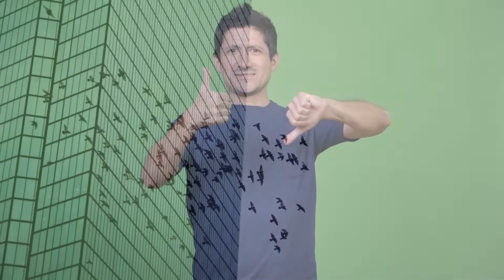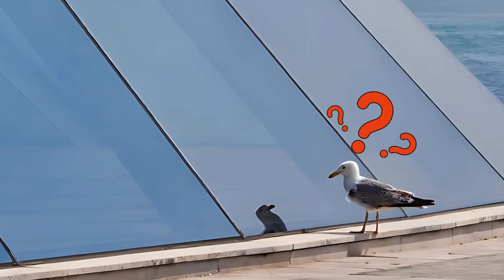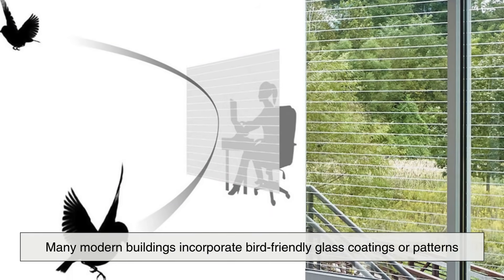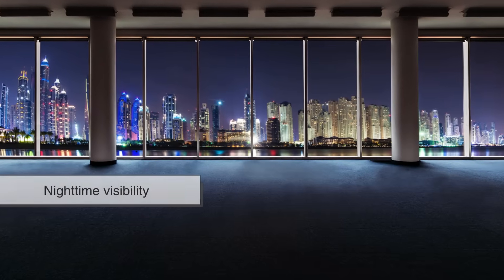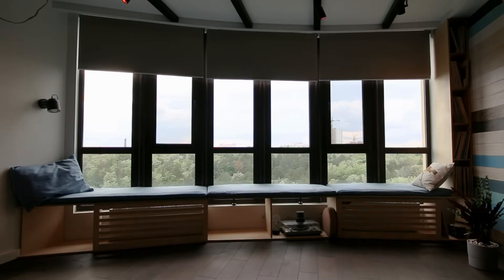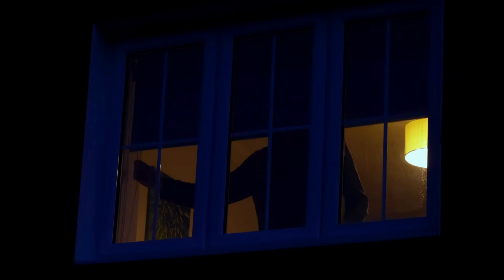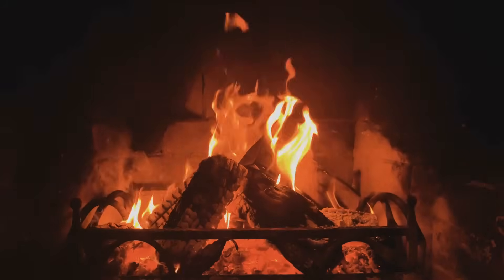Despite its many advantages, there are also some challenges associated with reflective glass. One major concern is the potential for bird collisions. Birds often have difficulty distinguishing reflective glass from open sky or natural landscapes, leading to fatal crashes. To address this issue, many modern buildings incorporate bird-friendly glass coatings or patterns that make the windows more visible to birds. Another concern is nighttime visibility — while reflective glass enhances privacy during the day, it becomes transparent when interior lights are turned on at night, sometimes requiring blinds or shades to maintain privacy after dark. Additionally, while reflective glass reduces heat gain, it can also limit passive solar heating in colder climates, meaning buildings may need supplemental heating in winter months.